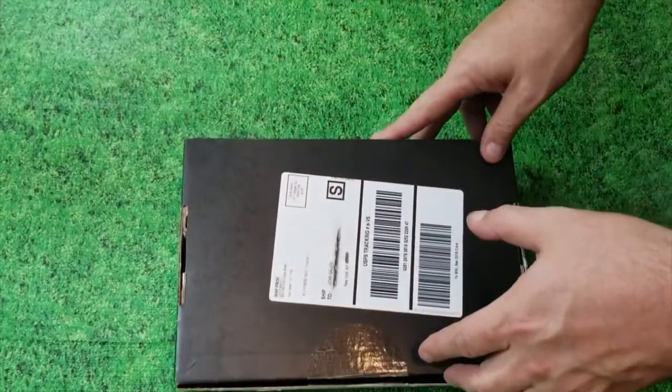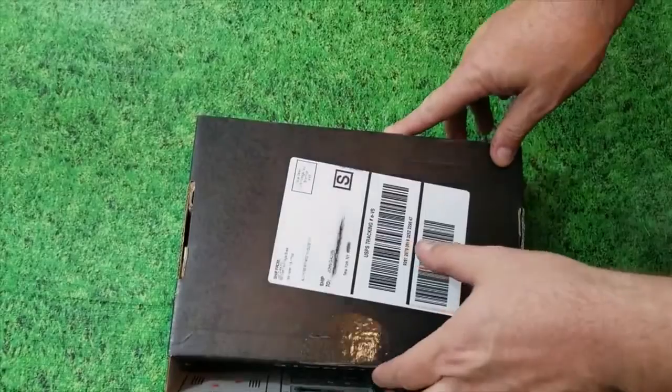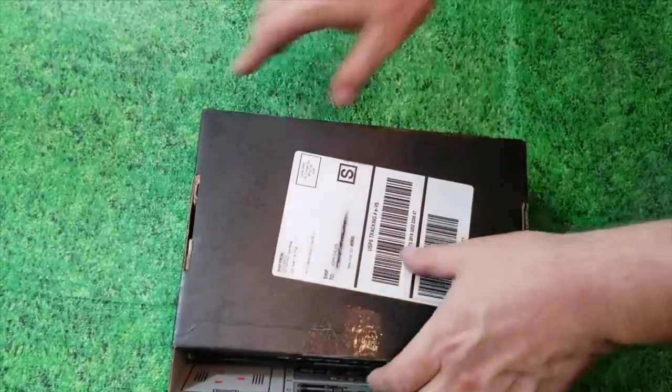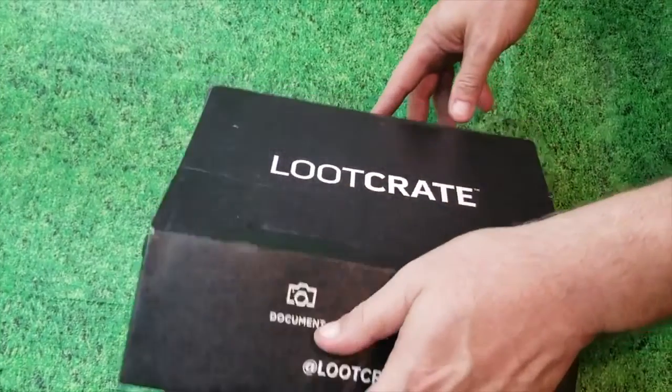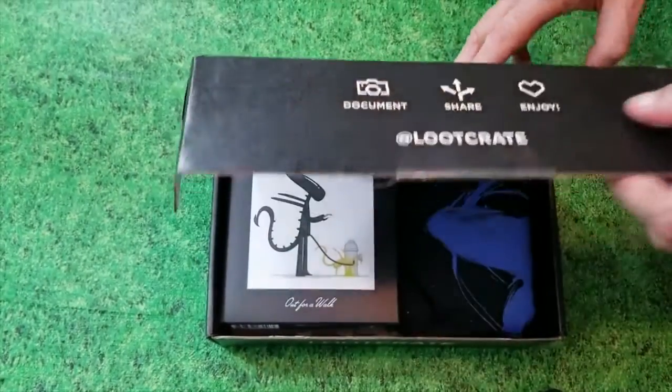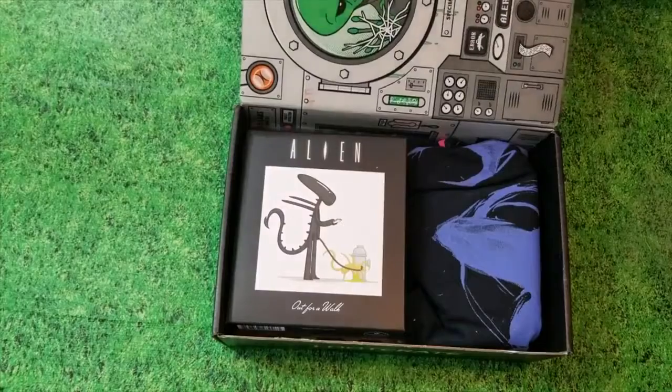I'm gonna back up and open this from behind — the way a good thief opens up a chest in Dungeons and Dragons. There we go, so you're gonna see this first, even before me. You'll get to see... Oh! What is this?